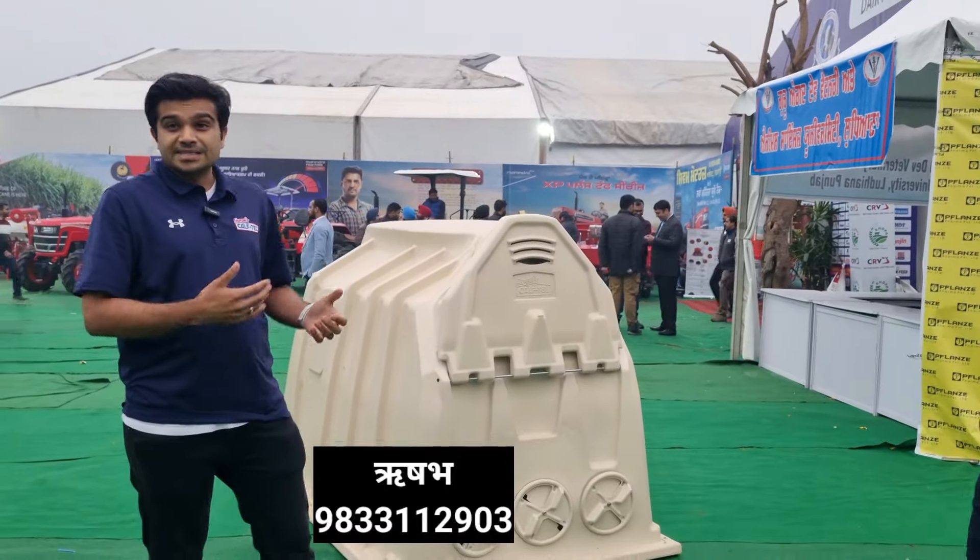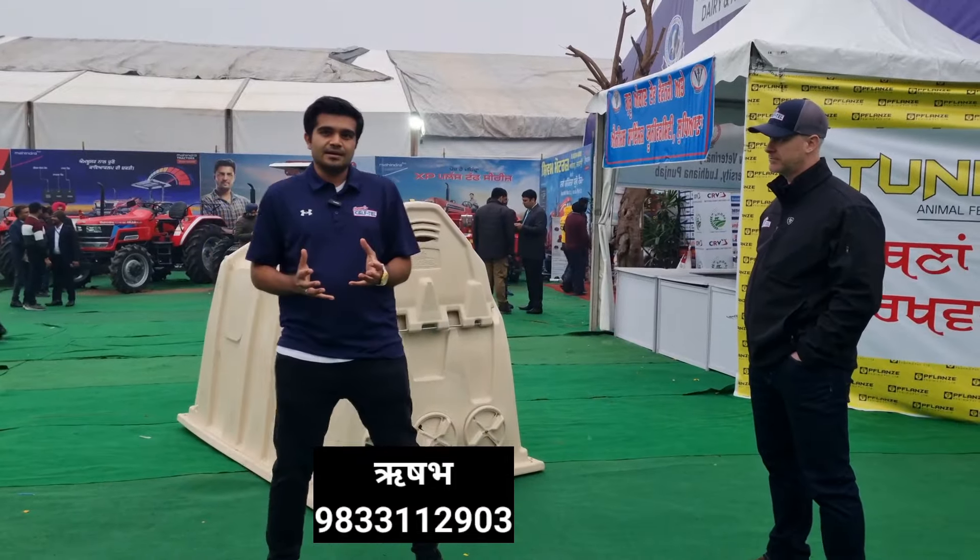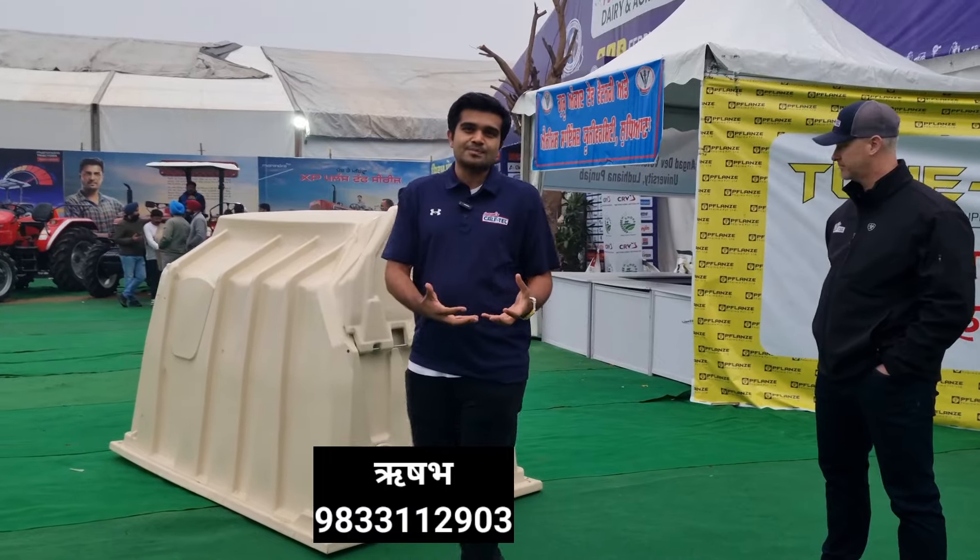This product is used in the UAE, Saudi Arabia, Kuwait, Mexico, USA, and Siberia — all around the world. It performs well in extreme weather conditions. This is the biggest USP of this product.